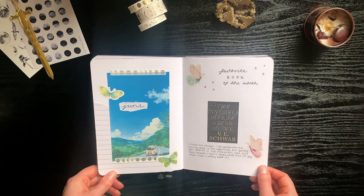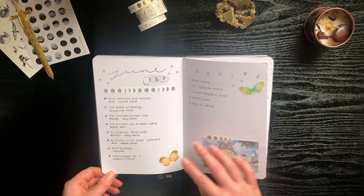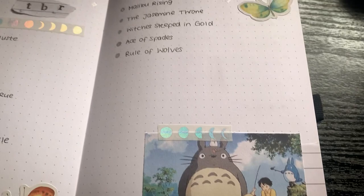For June I decided to take things slowly and it got a little bit better, and especially my spreads. This is one of my favorites — it's Studio Ghibli themed, and I just really really love the colors and the washi tape. It's just one of my favorites.